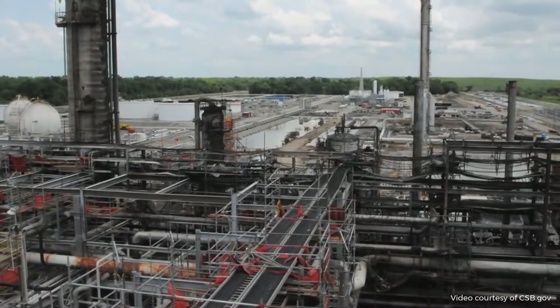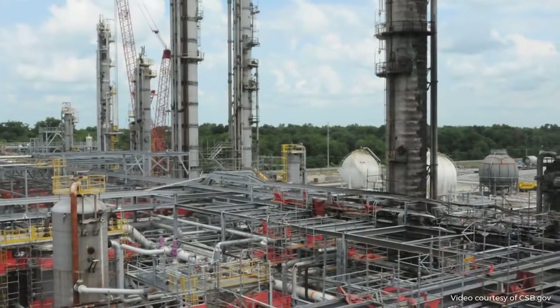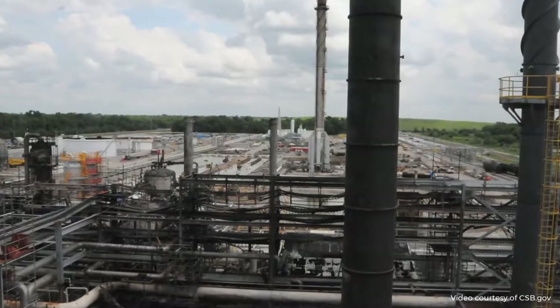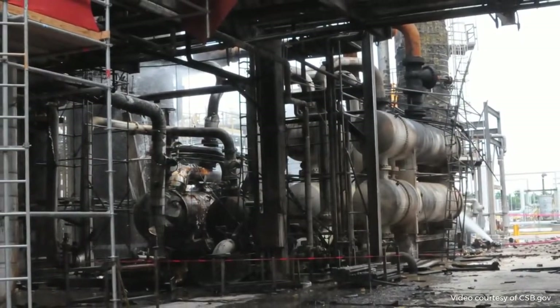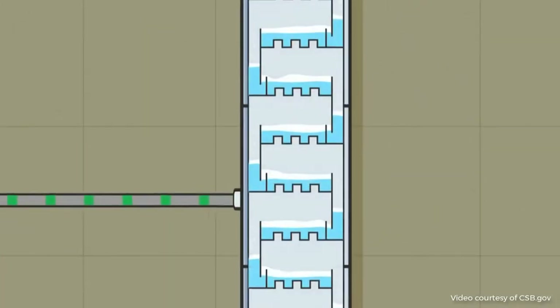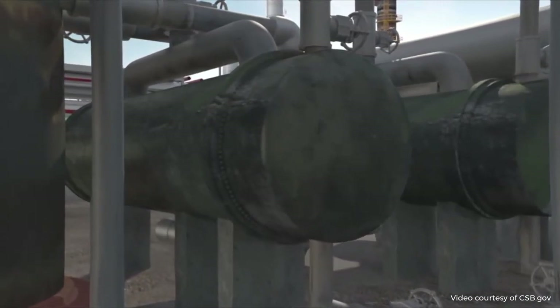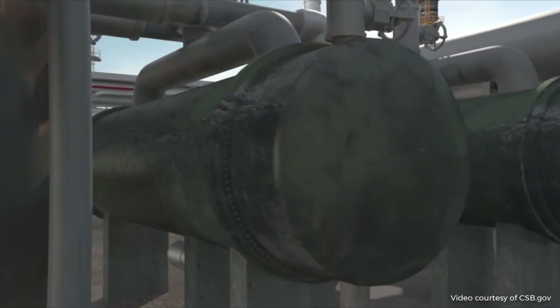The Williams Geismar Olefins plant is located in Geismar, Louisiana. The plant produces ethylene and propylene — chemicals used in the petrochemical industry to make a variety of products, including plastics and antifreeze. Within the Williams process is a distillation column called the propylene fractionator. It separates a mixture of propane and propylene. Heat exchangers called reboilers supply heat to the fractionator to boil the propane and propylene mixture, which is essential to the separation process.